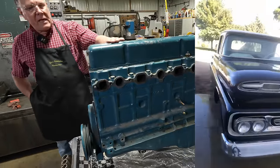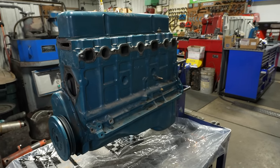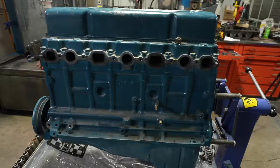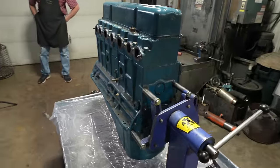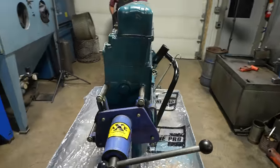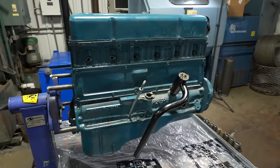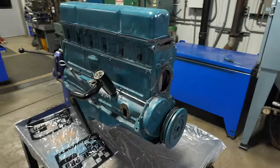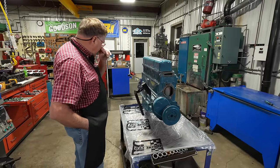He had someone else do this engine. Claims it ran about 10 miles and locked up. He's had the valve cover off, told me it has a bent push rod. He's had the pan off, took a couple bearings off, couldn't see anything really wrong with it. I don't know why he didn't take this back to the shop that originally did the engine — maybe there's a little more to the story.